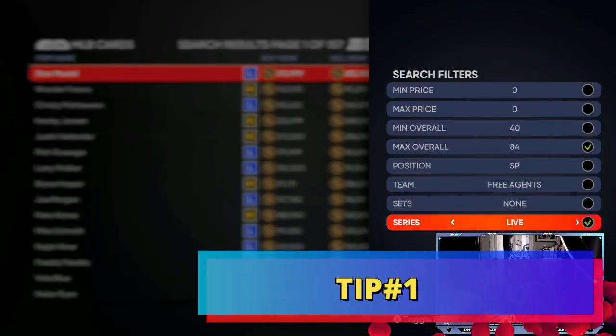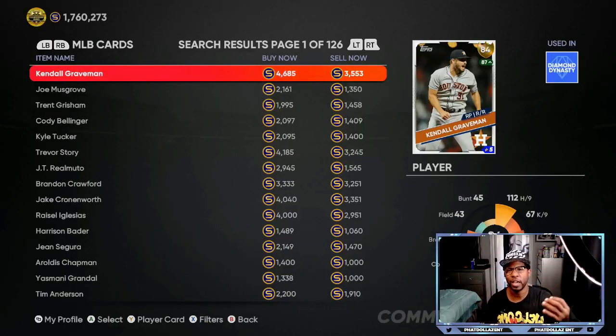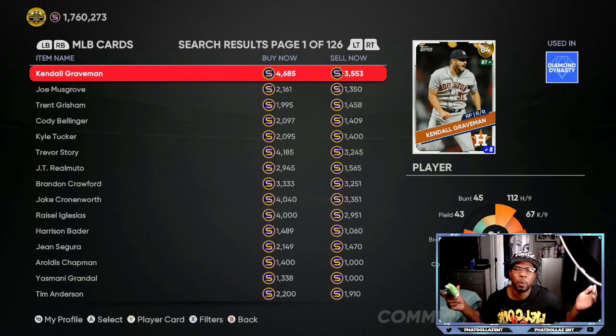Tip number one is going to be the marketplace. I like to go 84 overalls and live series. I already gave you all a video on the investments that y'all should be able to make. If you got all these while they were low, you should be ready to cash out in the next four to five days. As you can see, Kendall Graveman is up to $46.85. You were able to buy this card for $2,200 to $2,500 stubs — that's over a $2,000 profit. After they take taxes off, you probably walk away with 17 to 18 per investment.